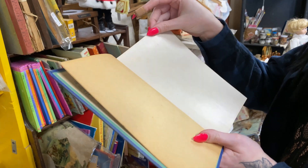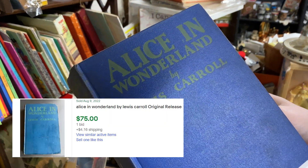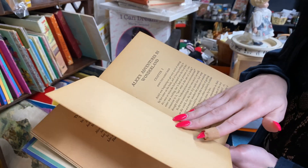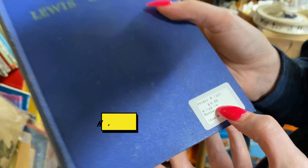You might not know this about me, but I'm a pretty big Alice in Wonderland fan. Alice in Wonderland by Lewis Carroll — and I believe Through the Looking Glass is also in here. How much is it? It's $4, and I just found a sold listing on eBay for $60 and it's the only listing.